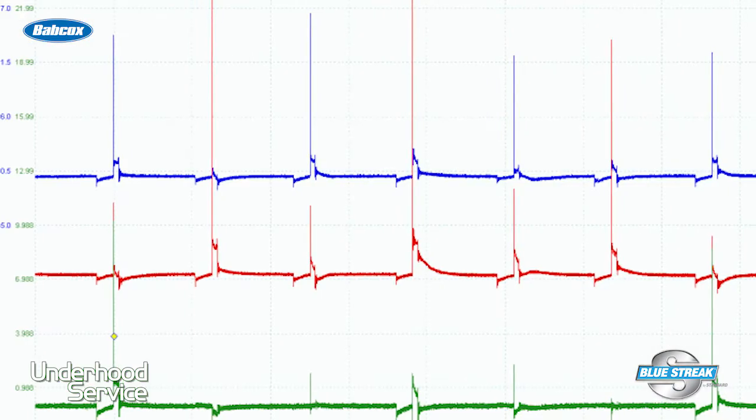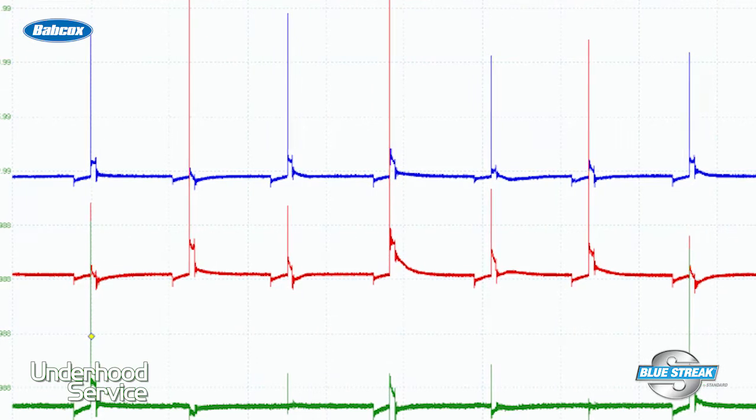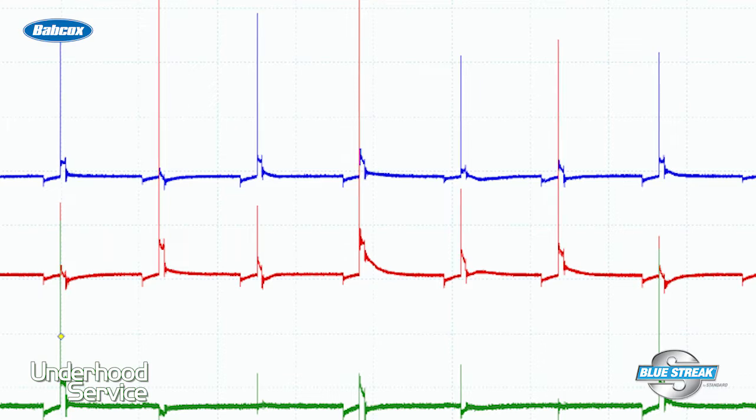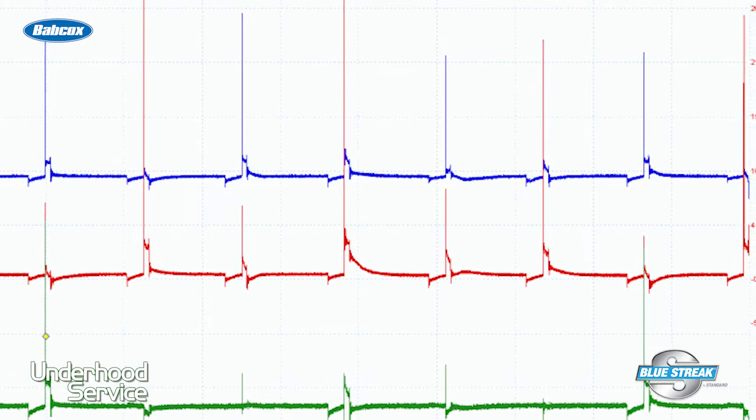If you do have a scope, the secondary ignition pattern generated by the spark plug when it fires can reveal a lot of useful information, if you know what to look for. When the firing voltages for all of the cylinders are displayed simultaneously in a parade pattern, any cylinder that is misfiring for any reason will usually stand out from the rest.